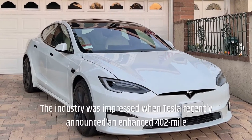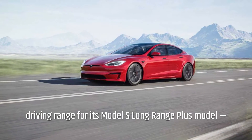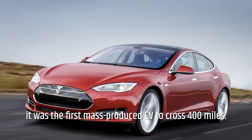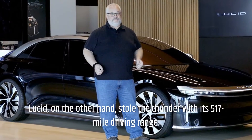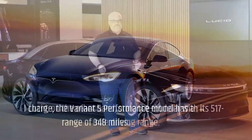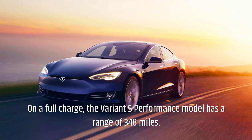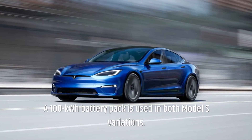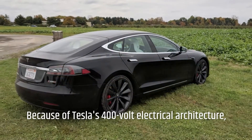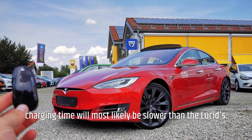Tesla Model S. The industry was impressed when Tesla recently announced an enhanced 402-mile driving range for its Model S Long Range Plus model — the first mass-produced EV to cross 400 miles. However, Lucid stole the thunder with its 517-mile driving range. The Performance model has a range of 348 miles on a full charge, and a 100 kWh battery pack is used in both Model S variations. Because of Tesla's 400-volt electrical architecture, charging time will most likely be slower than the Lucid's.